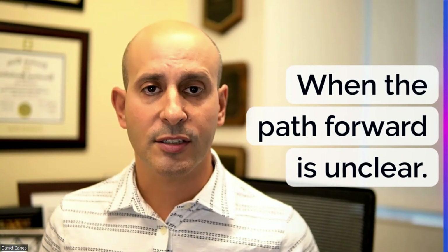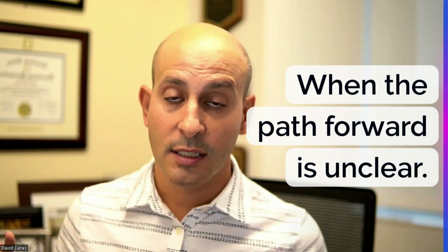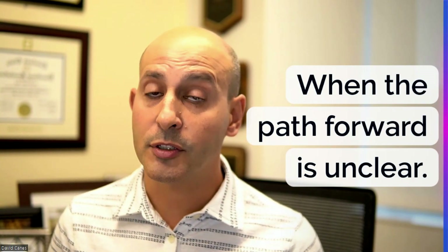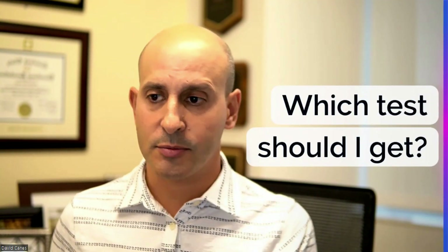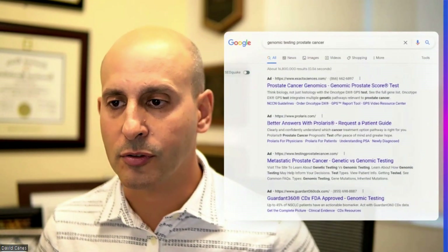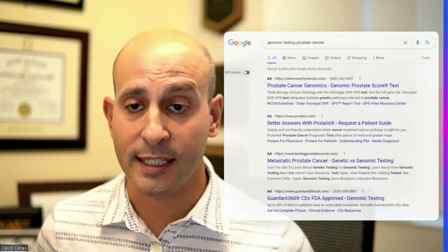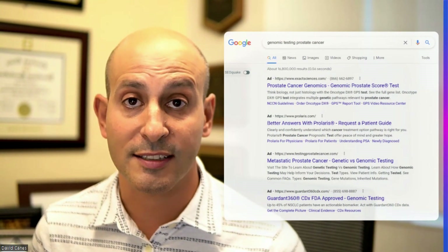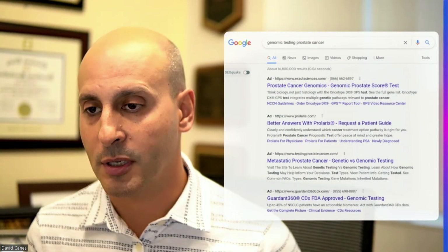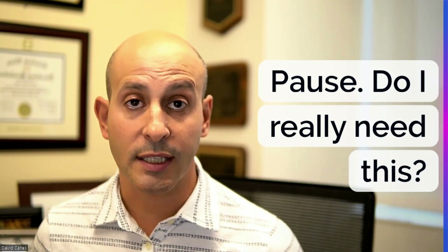These tests are sometimes difficult to interpret — they give you statistics as a result, so there may still be some lack of clarity and discussion needed even after you get results. As for which test you should get, I don't want to promote any specific company, so I encourage you to do your own research. You can Google genomic testing for prostate cancer to see the tests on the market, although take those results with a grain of salt, since companies that spend the most may show up first. My big picture advice: hit the pause button and decide carefully — do I really need to get this test?